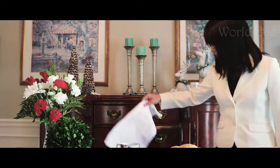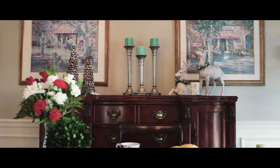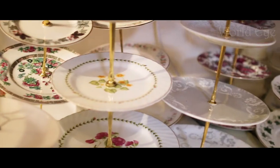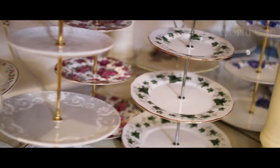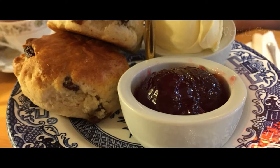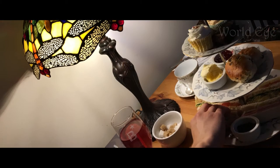If you need to be excused for a moment, lightly fold the napkin and place it on your chair. Putting it on the table is a sign that the meal is over. It is very kind to share your heartfelt appreciation to the host by not only saying thank you, but also admiring the dishware, tea selection, and food as well. We hope that you can make the most of this knowledge during your next tea time. Enjoy.